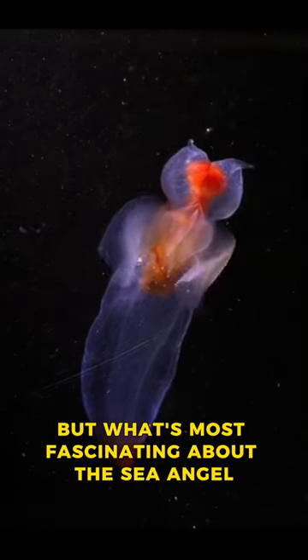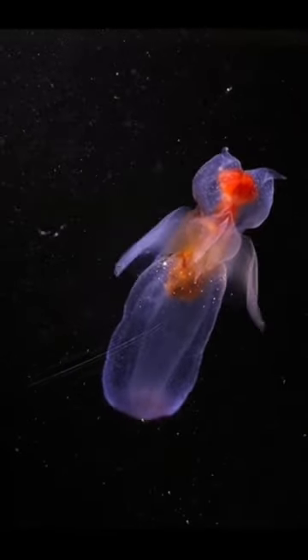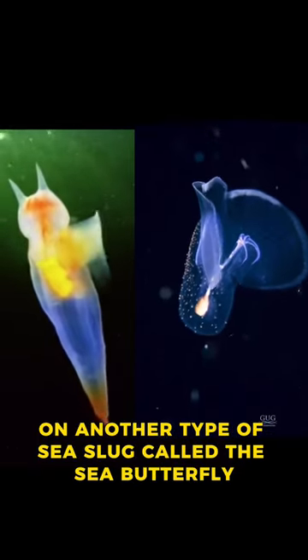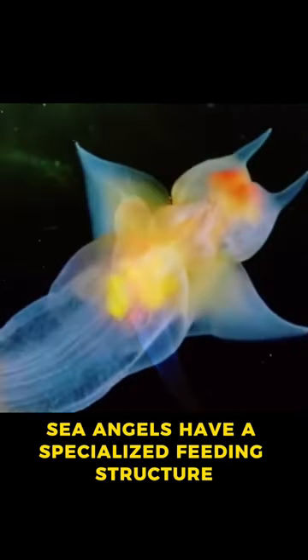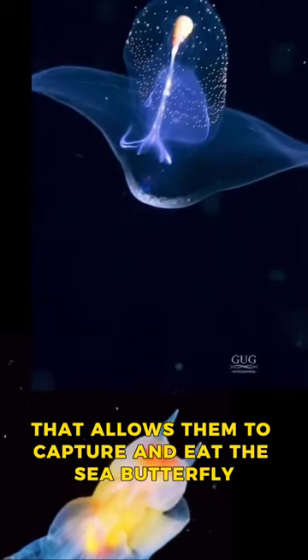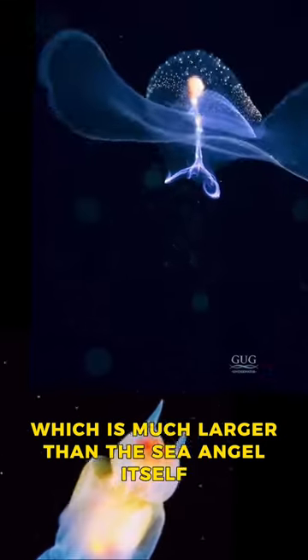But what's most fascinating about the sea angel is its diet. These creatures feed exclusively on another type of sea slug called the sea butterfly. Sea angels have a specialized feeding structure that allows them to capture and eat the sea butterfly, which is much larger than the sea angel itself.